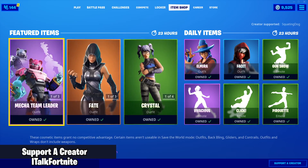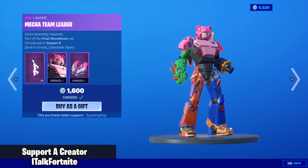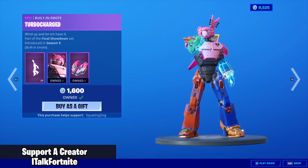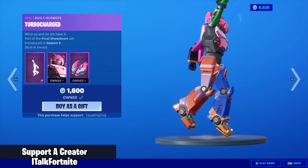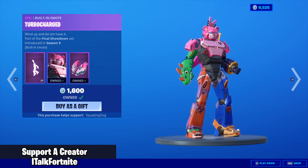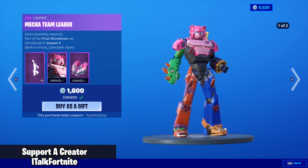I don't even know what I just said — I honestly have no idea. Mecha Team Leader is back with the backbling Jet Set and the Turbocharged emote. I guess I saw the number 19 somewhere and I thought today was the 19th. I'm losing my mind. This also has an edit style as well.